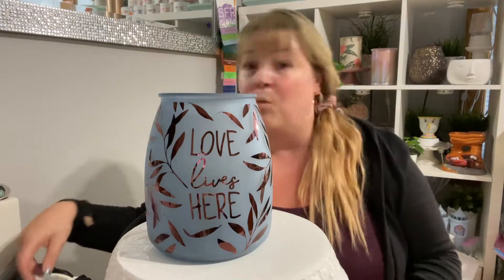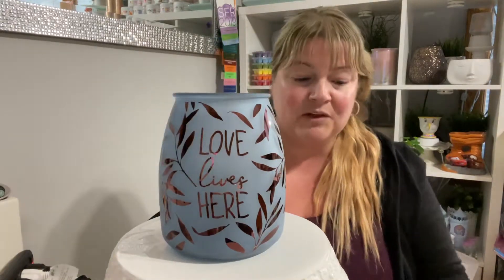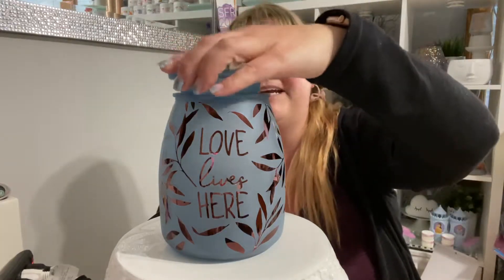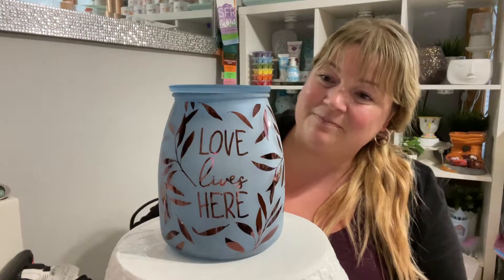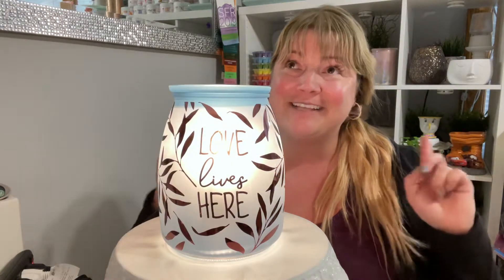This one is a 25-watt warmer. First, we're going to try out the clear bulb, which I've already put in, and then we're going to try out some colored bulbs. Let's see it off, and then on with the lights on.